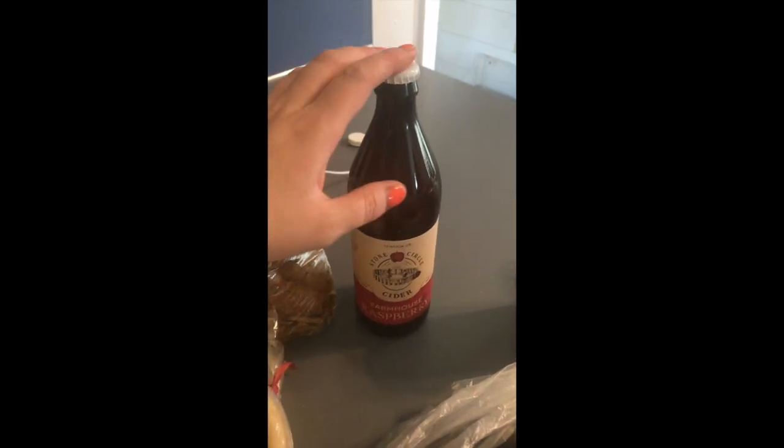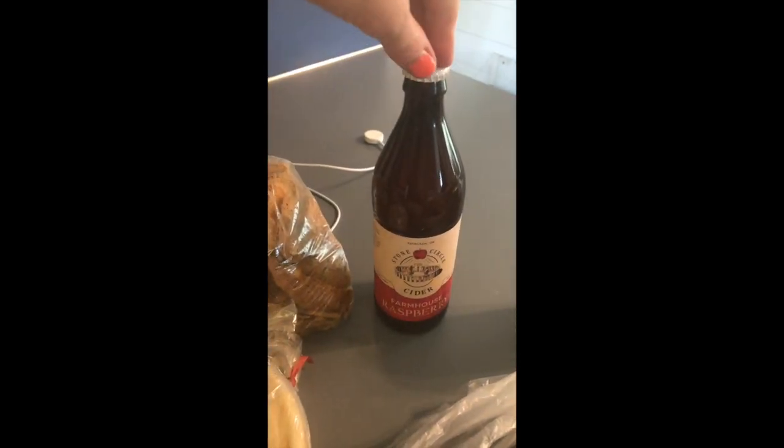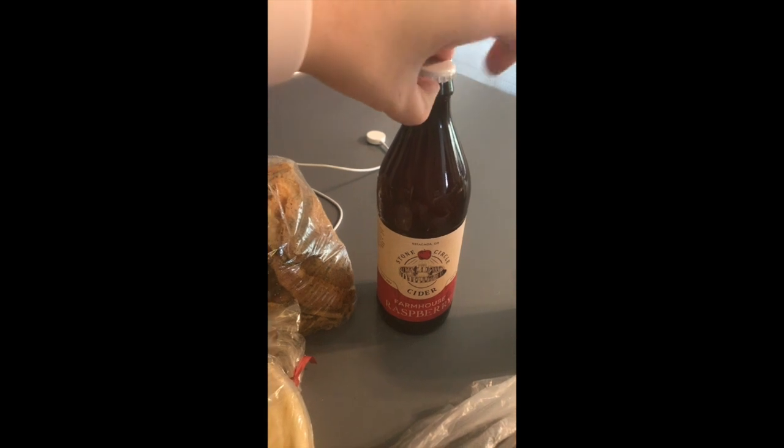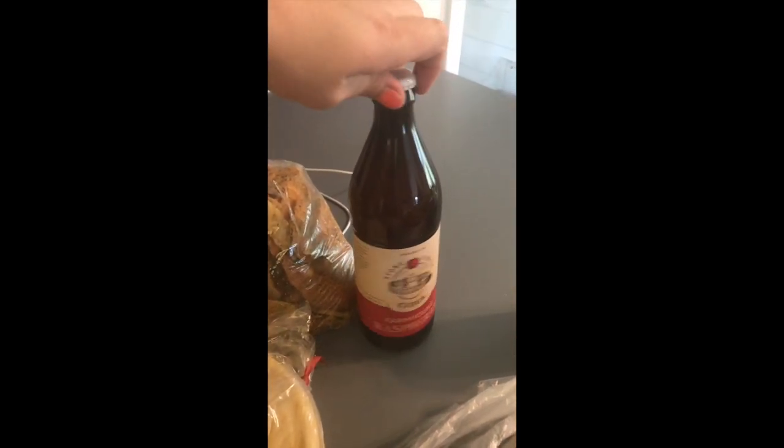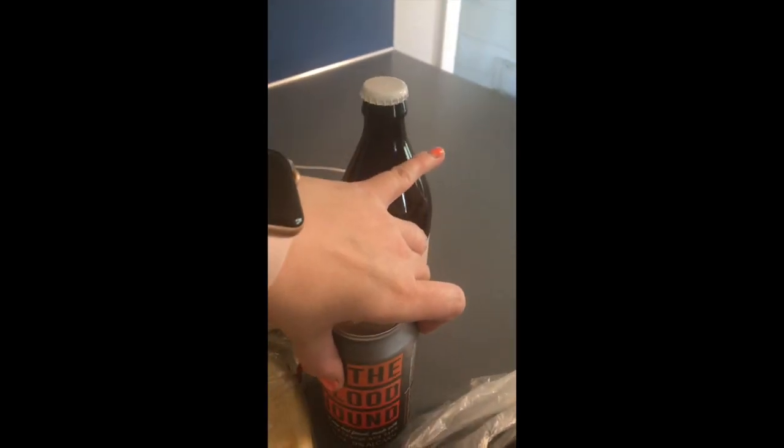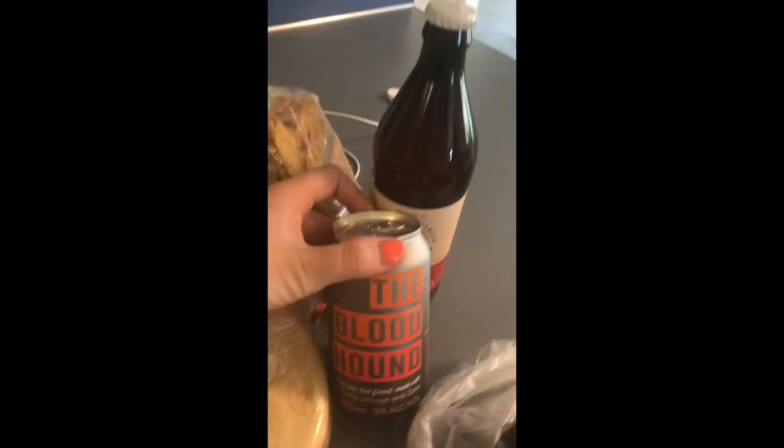This is a raspberry cider also made locally just outside of Estacada, Oregon. So good. It's a little on the spendy side but definitely worth it because it's real basic ingredients — no gluten or anything like that, just really delicious.